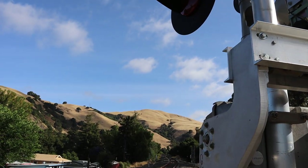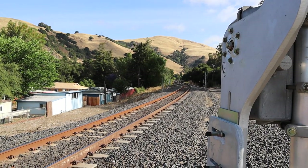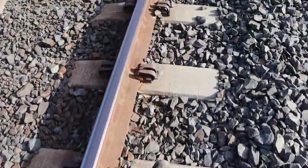The online directions did tell us to just follow the tracks, so follow the tracks we do.